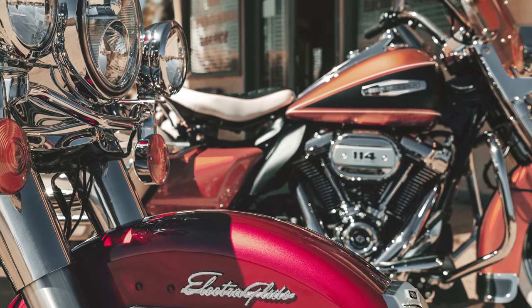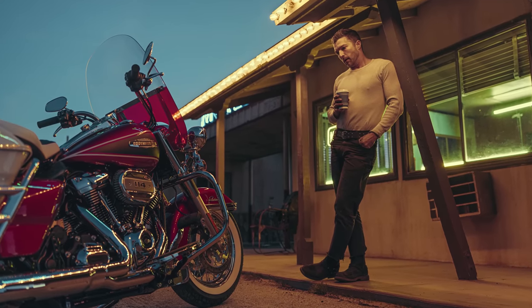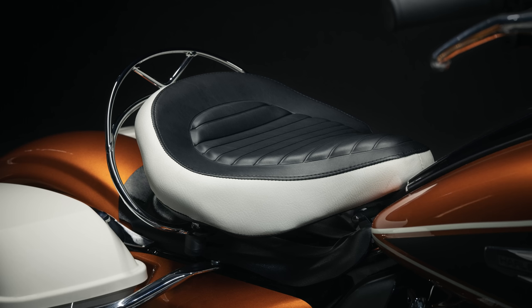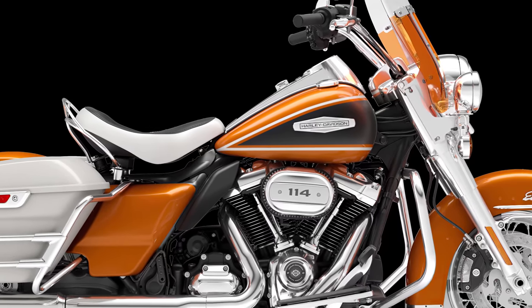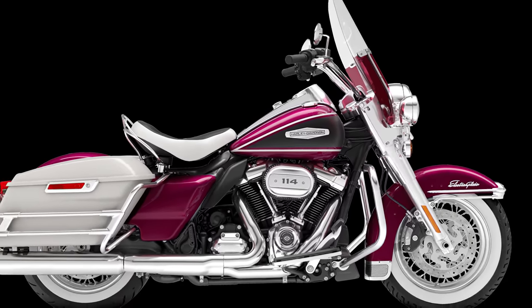Moving on to the icon bike — the 2023 Electric Glide Highway King embodies the nostalgia of the cherished two-lane road trip, inspired by the iconic 1968 FLH Electric Glide. The Highway King merges classic styling with modern comfort and performance. This will be a one-time release numbered edition of 1,750, with two color options available: orange with birch white, and hi-fi magenta with white.